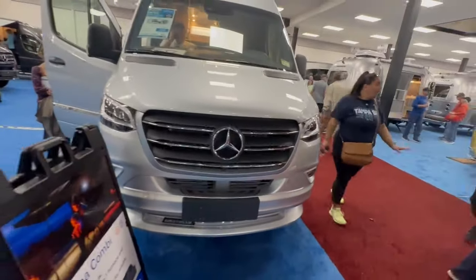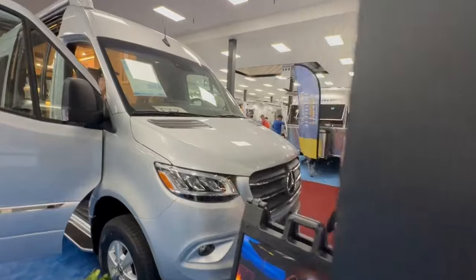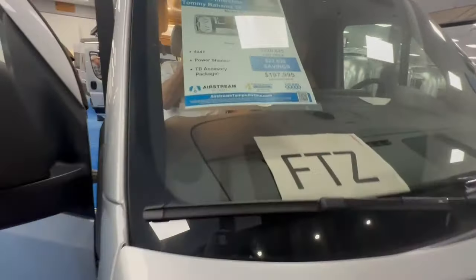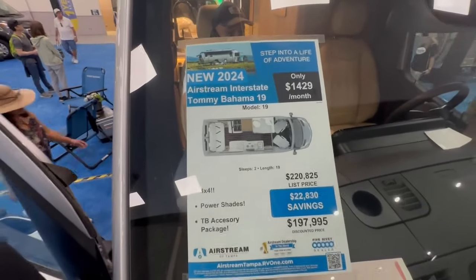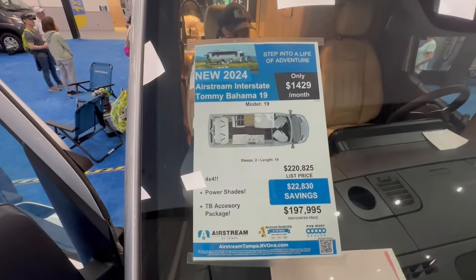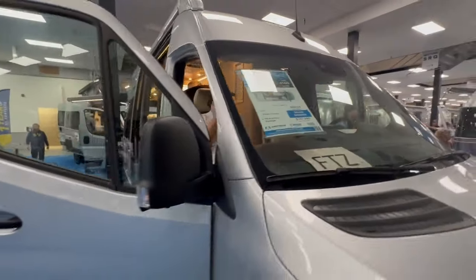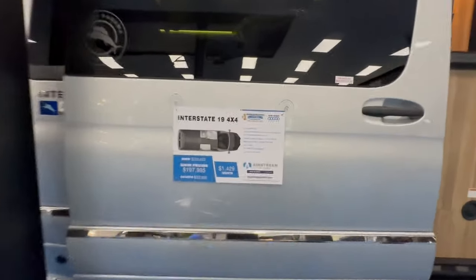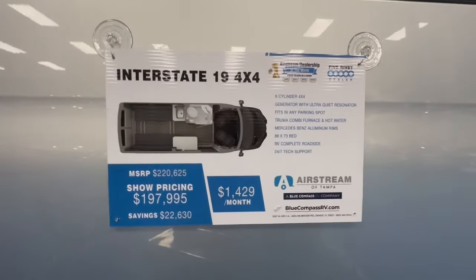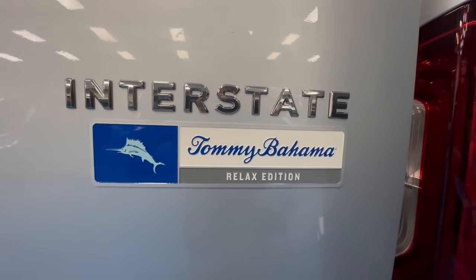Nice Airstream trim on the Mercedes. It could be yours for the low price. Tommy's orange — there it is. Thank you.